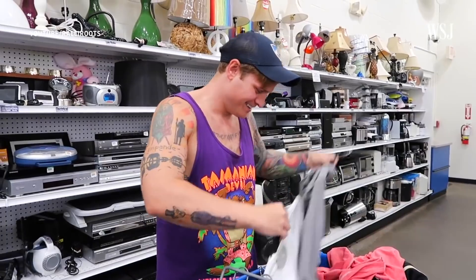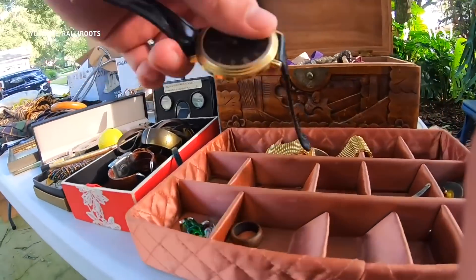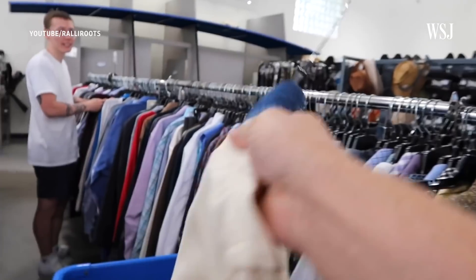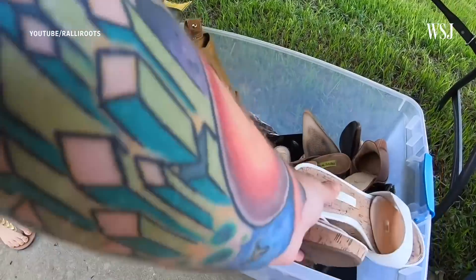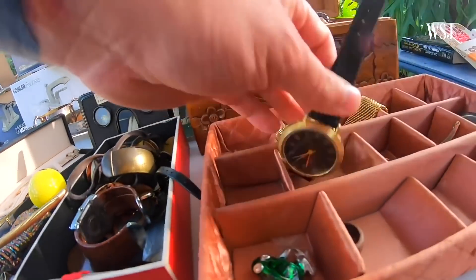I'm Ryan Roots. I'm Anna Roots. And together we are Rally Roots. Ryan and Allison Roots are professional resellers. Their full-time job is finding new and used items, marking them up, and selling them online for profit. They're also part of an active community of YouTubers who film and post their finds at yard sales and thrift stores. They turned this combination of reselling and YouTubing, as well as other lines of business like mentoring and wholesaling, into an almost half a million dollar revenue stream last year.